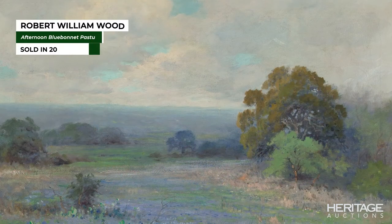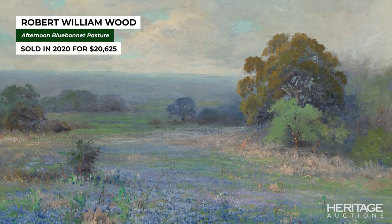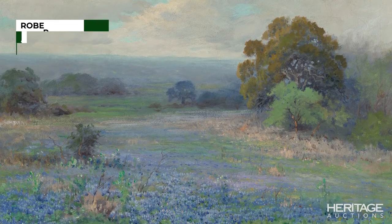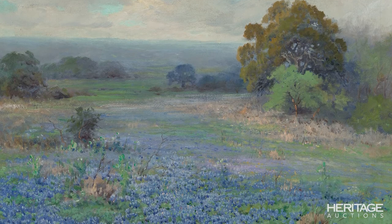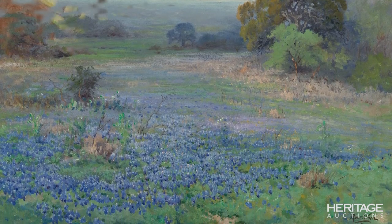And of course, Robert William Wood, who may be the most prolific early Texas artist and certainly one of the most sold at auction. We broke a record for him with Afternoon Bluebonnet Pasture, 1920, not too long ago. We're very proud of that one.